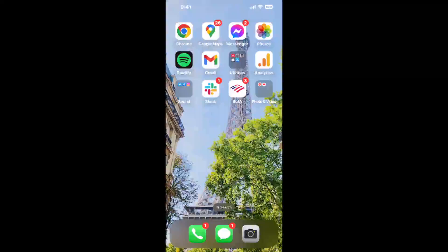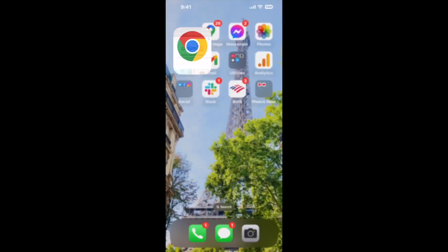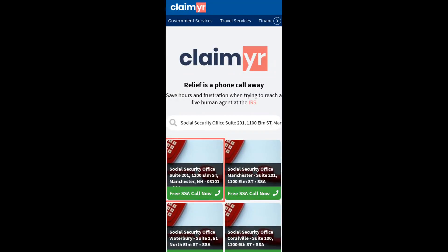The next method is the better way to reach a live person at Social Security Office Suite 201, 1100 Elm Street, Manchester, New Hampshire, 03101. I built a calling tool. To use it, open up your browser, go to claimer.com, and search for the Social Security Office Suite 201, 1100 Elm Street, Manchester, NH 03101 option.